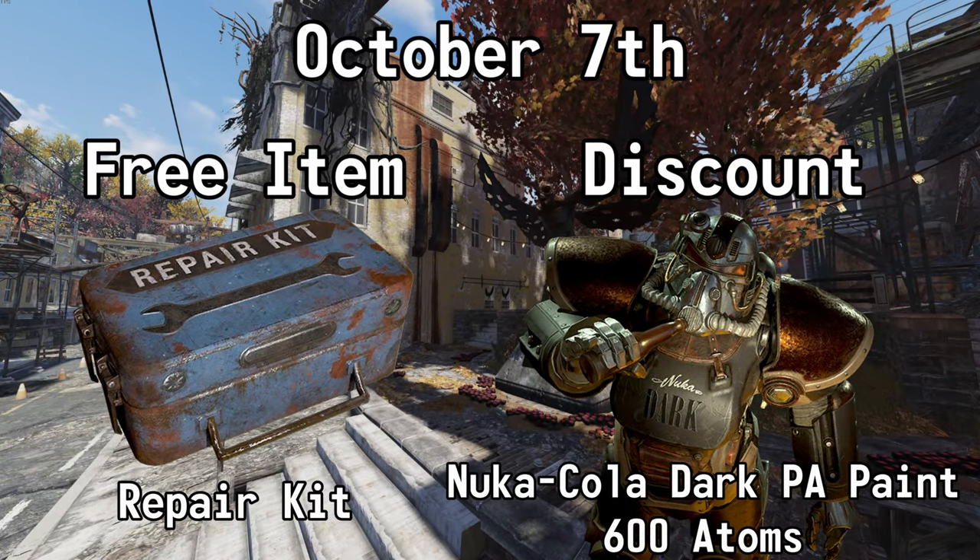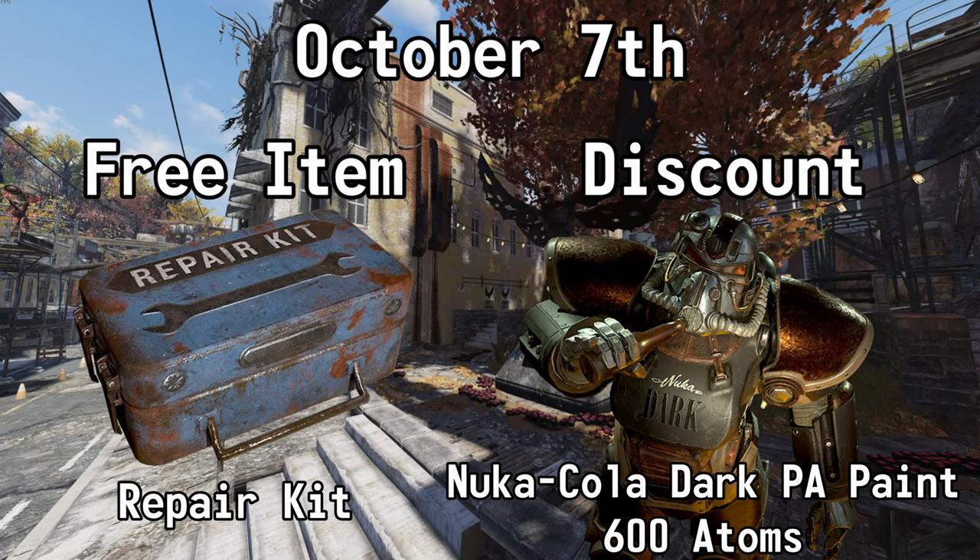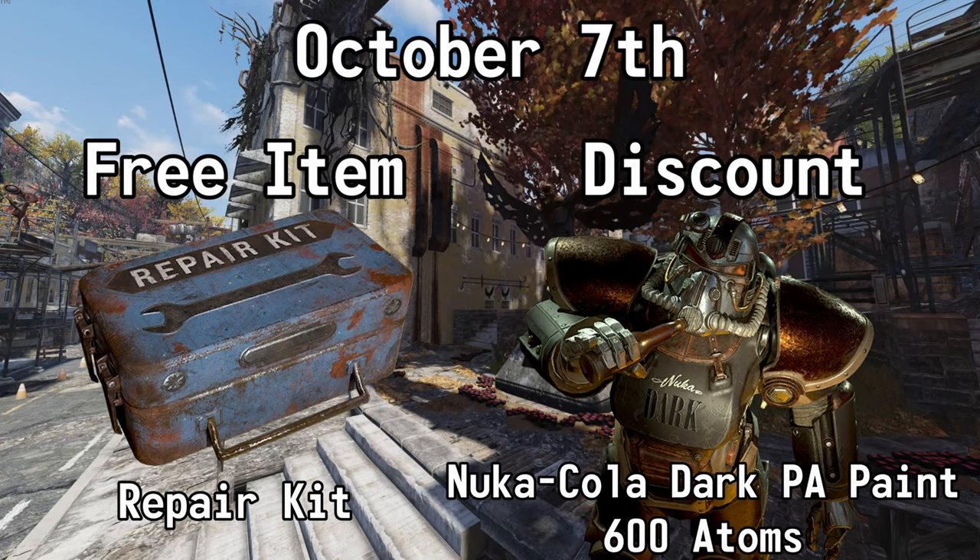October the 7th, get a Repair Kit for free, and you can also get 50% off of the Nuka-Cola Dark Power Armor Paint. Normally 1200 Atoms, but with this sale, it's 600.